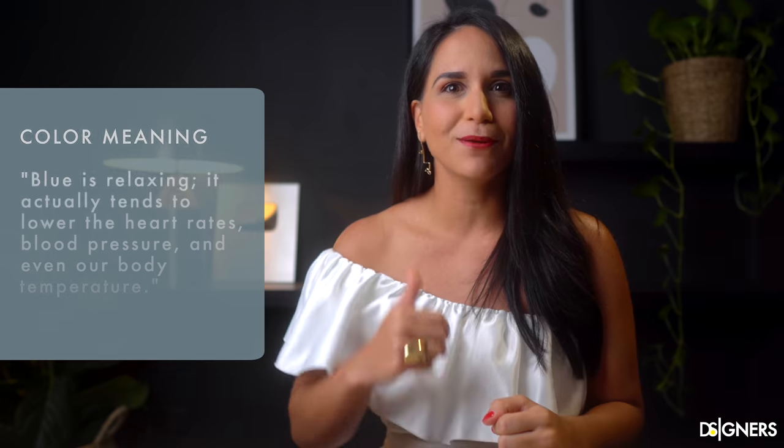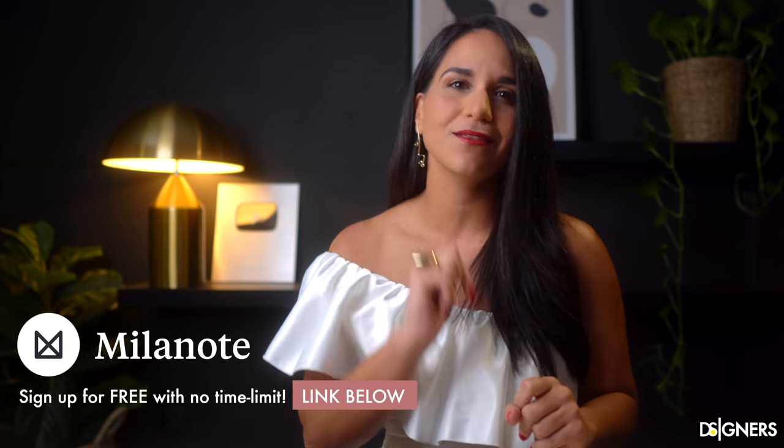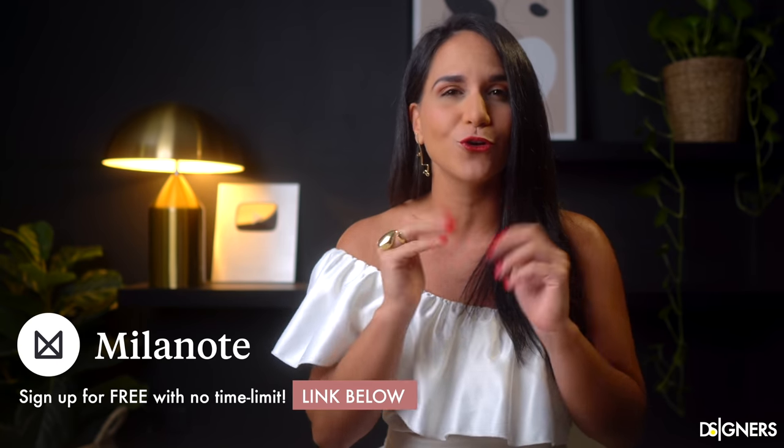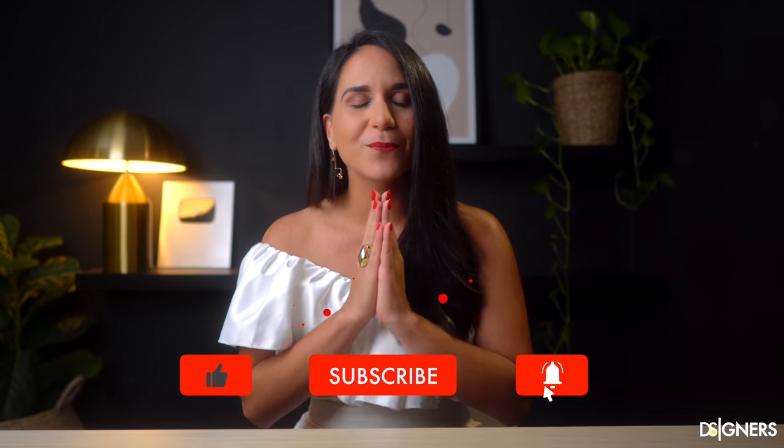So, guys, remember: if you're planning your color palette, designing a space, creating mood boards or organizing design ideas, I invite you to sign up for Milanote for free using the link in the description box below. I'm sure Milanote will make the process easier and enjoyable for your design journey. Now it's your turn — I love to know about your taste, so please share in a comment below which color combination is your favorite one. If you liked this video, remember to smash the like button and subscribe to be part of our design community. I would appreciate it a lot. Have a wonderful week. See you in the next one.